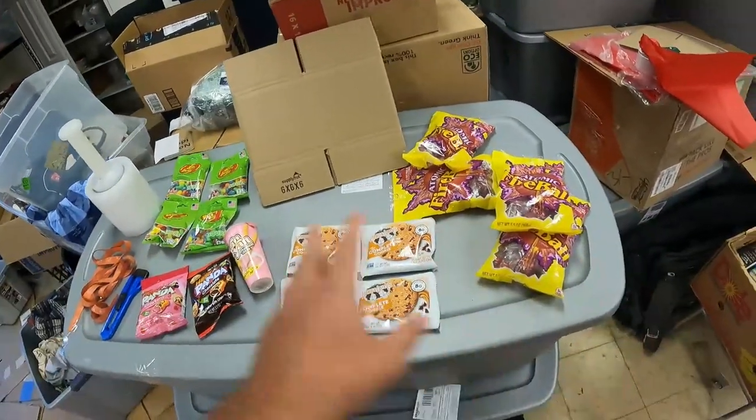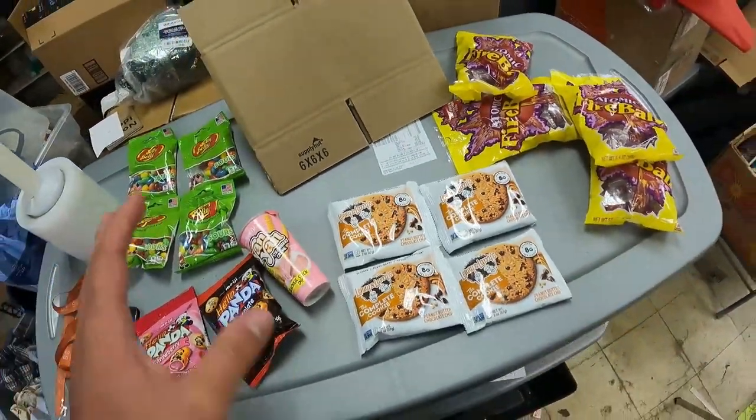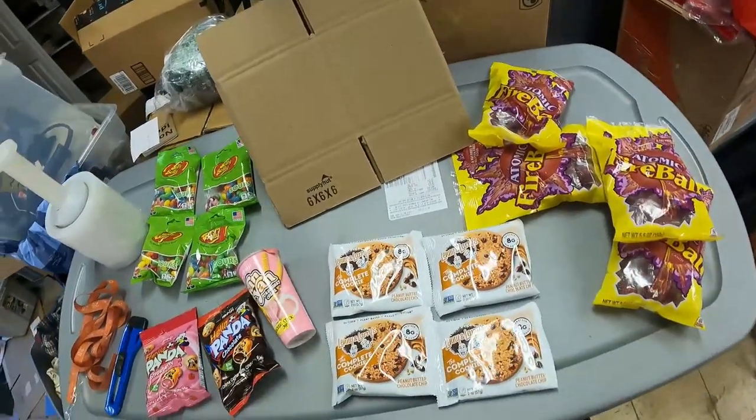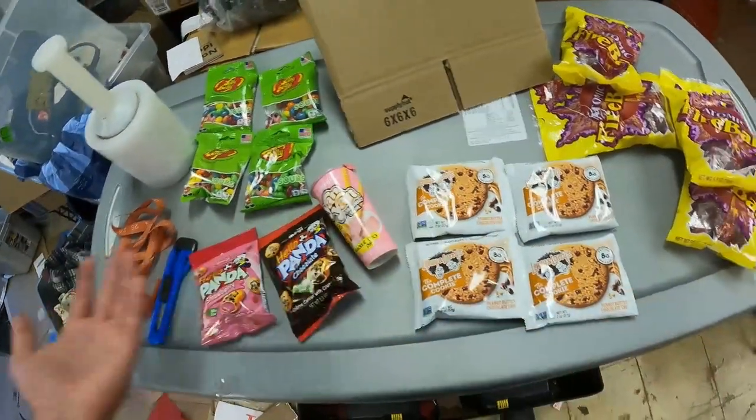So we got our stuff right there — good Dollar Tree candy haul. We spent $15; there's no tax on candy in Michigan. Now we're going to go back to my warehouse. I'll show you how I'm going to sell this, and then we'll explain how to go beyond Dollar Tree retail arbitrage into your own wholesale or private label business.